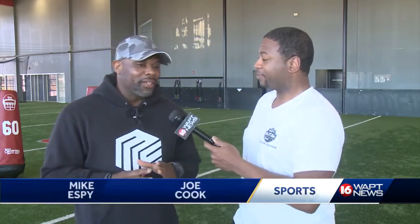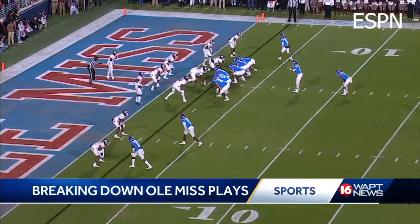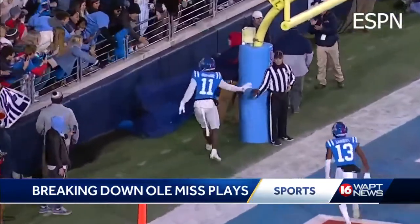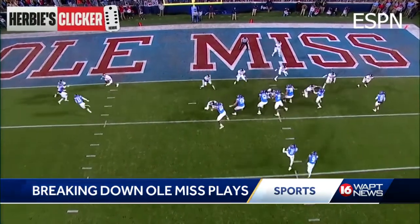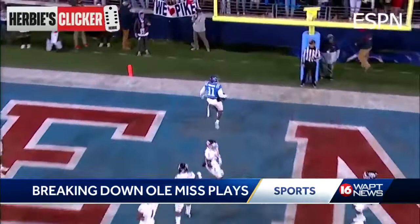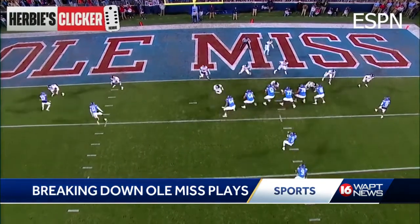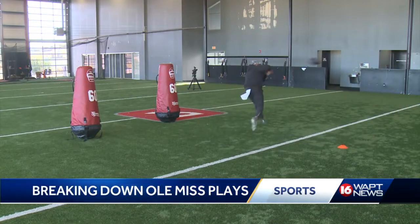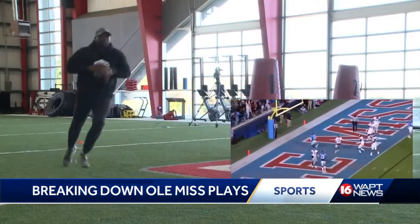Now we're going to break down a play that Jeff Levy and Lane Kiffin loved to run. It's a typical two-by-two formation, similar to what we used to run. On this particular play, you've got Braylon Sanders on the left outside and Dontario Drummond in the slot on the left side. They would typically run Drummond either on a flat route or a wheel route. So when Drummond takes a wide release, the man over top of him immediately tries to get over top of Braylon Sanders to cover that flat or wheel route. As soon as he bites on that, Dontario Drummond sticks his foot in the ground, runs a slant, touchdown. Corral looking to his left, fire, touchdown — Drummond on the slant.